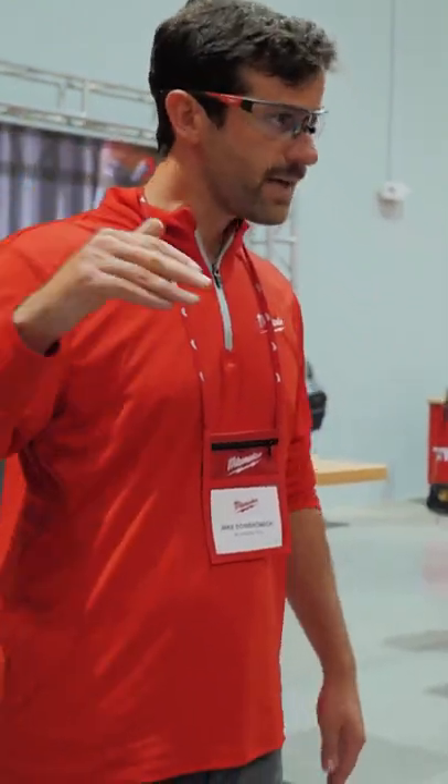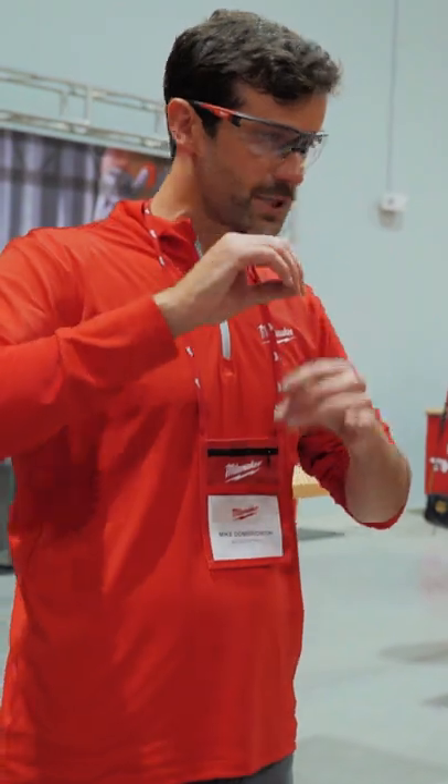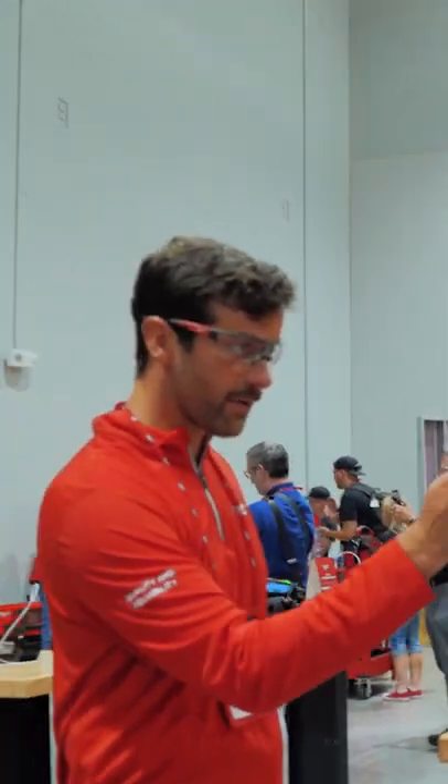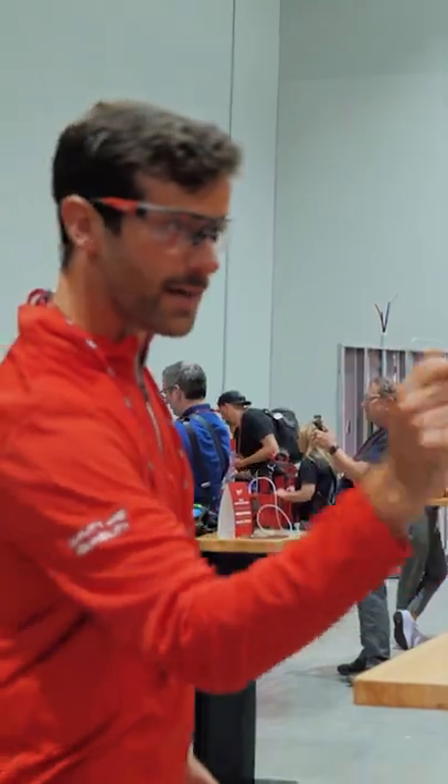Real-time data monitoring at the next level is having that data be fed back to the machine and make automatic adjustments. We can use cameras to be able to say, is this good or bad? Either from a cosmetic or conventional standpoint. Didn't grind it enough — grind it more.